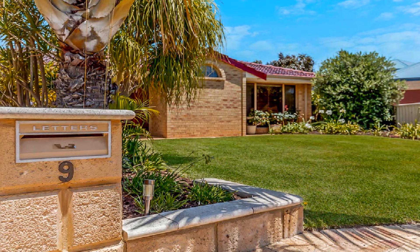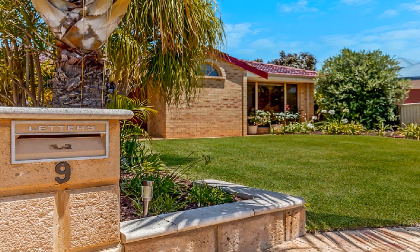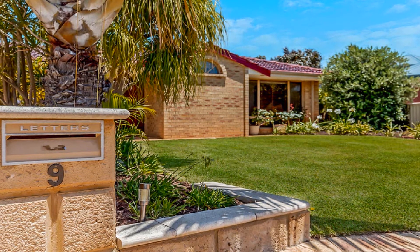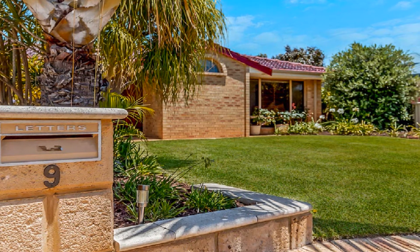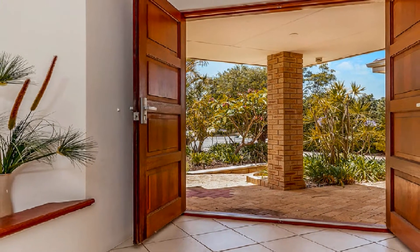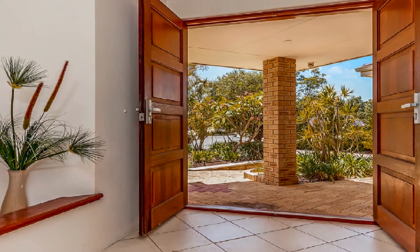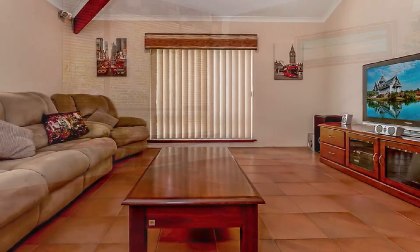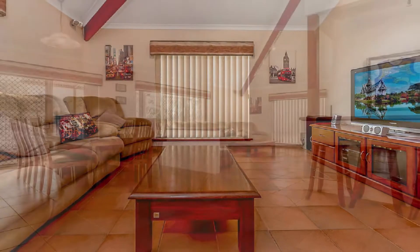Positioned on an expansive 829 square metre block with additional off-street parking, this sensational family home affords multiple light-filled living zones, enhanced by tastefully decorated décor throughout. Beyond the double door entry, discover the generously sized lounge, flowing to a wide open family design with bar.